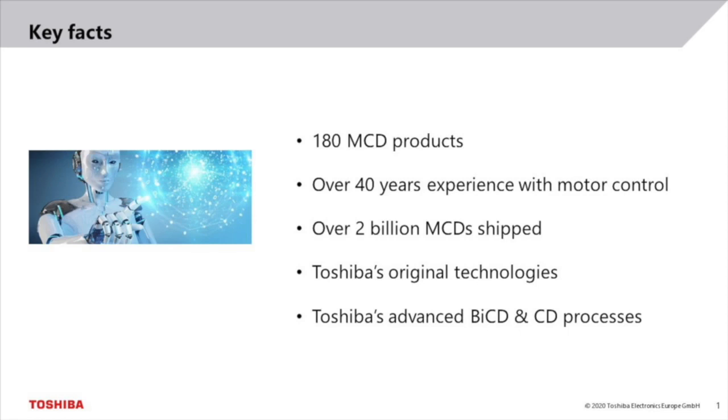There are Toshiba original technologies which are only available in our products and provide benefits to the customers such as improved energy efficiency. We continuously enhance our BiCD and CDMOS processes. These processes are used to develop advanced products that are manufactured in our fully-owned Toshiba factories.